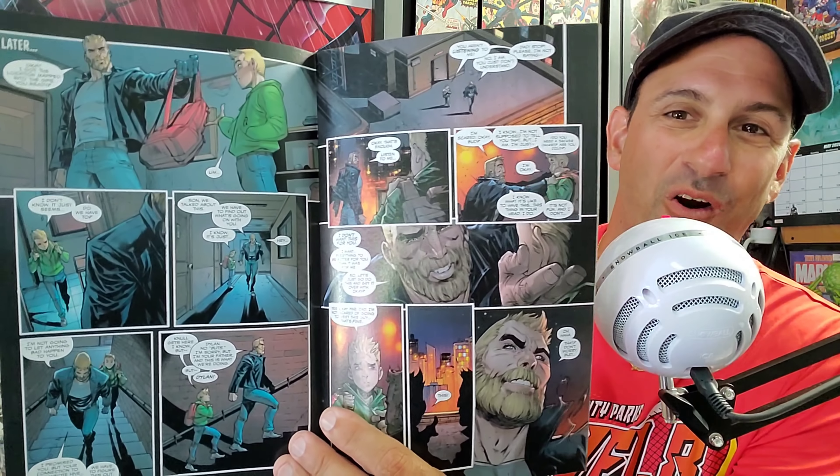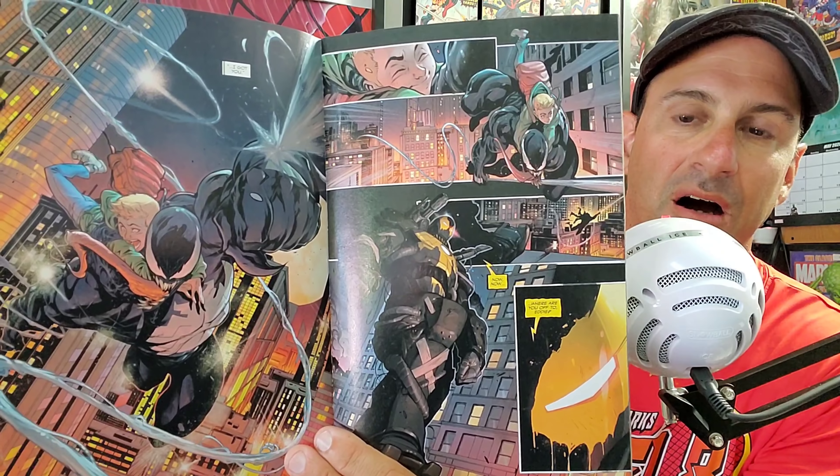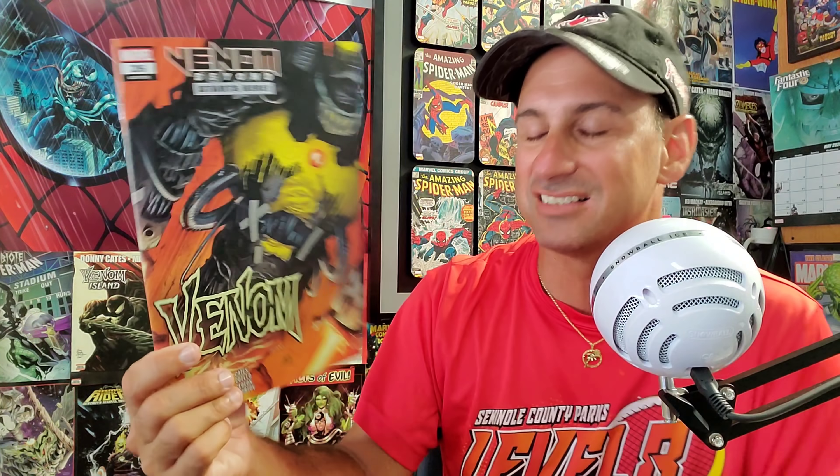Next we have Venom issue 26, which introduces Virus. Someone in my comments actually spoiled who Virus is right after I posted my preview video. The interior art shows Eddie Brock and Dylan, and then we see Virus from the preview. I'm not showing more to avoid spoilers, but I'm really excited about this storyline — why this character was created to capture Dylan or Eddie Brock is a compelling mystery.